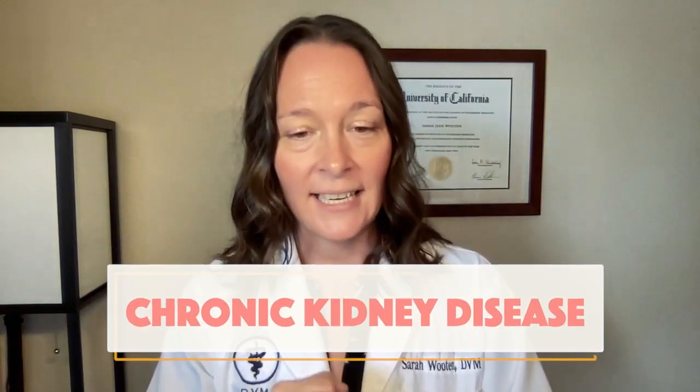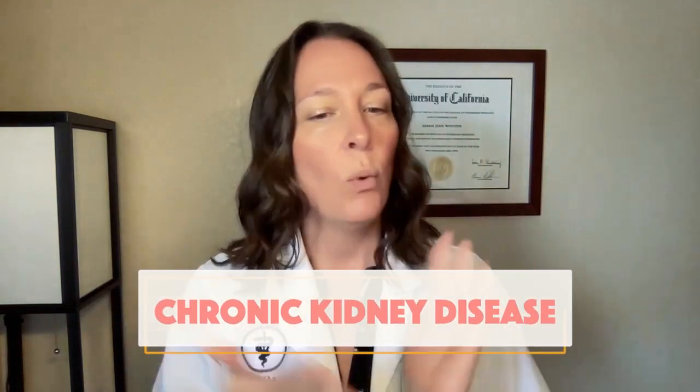This video is designed to give you a broad overview of chronic kidney disease in cats — what you as a pet parent need to know, steps you can take to protect your cat, and what to do if your cat develops this condition. We've got a lot of material to cover, but the more you know, the more educated and informed you can be about your decisions. So let's get to it.